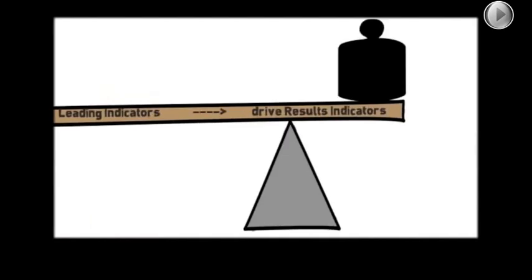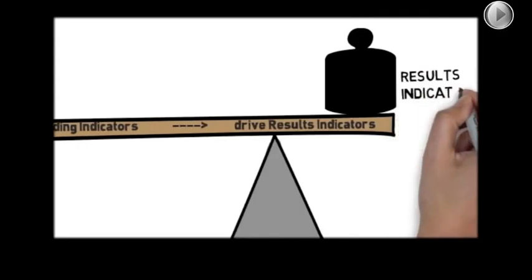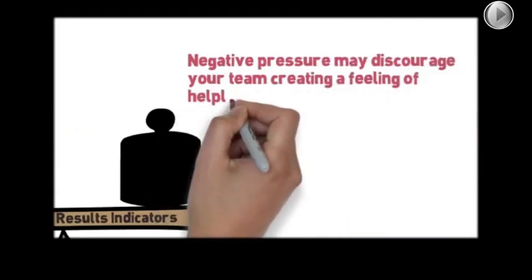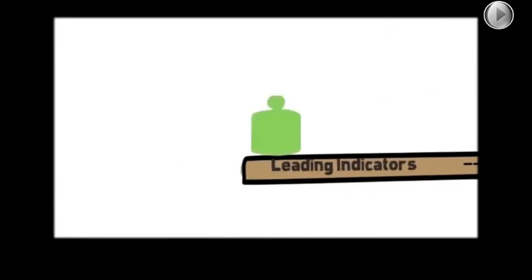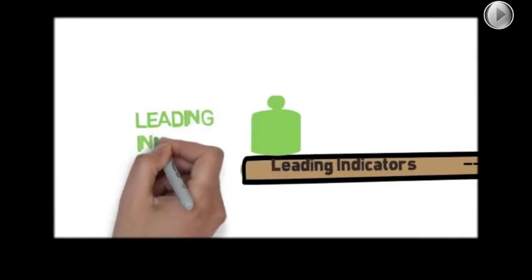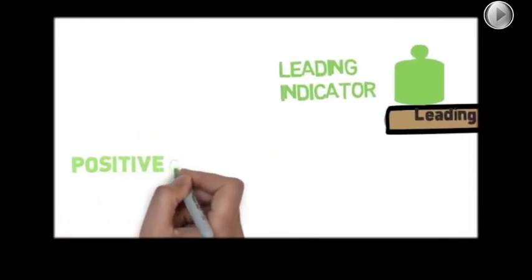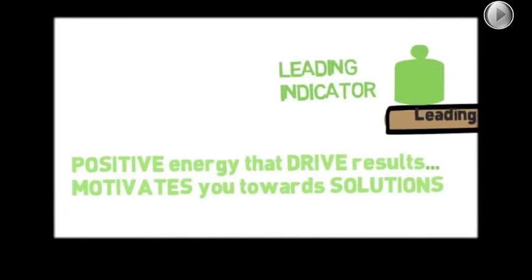If you drop the weight of a result indicator on top of your team, when it's good we'll celebrate. But when things are bad with your result indicators, it causes a negative pressure that may discourage your team and create a feeling of helplessness — they feel like they're falling short. Teams can't change lagging indicators or a result indicator after the fact. So today we're going to look at how we can use a leading indicator.